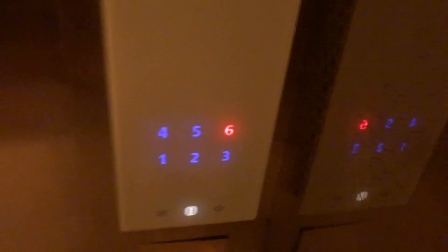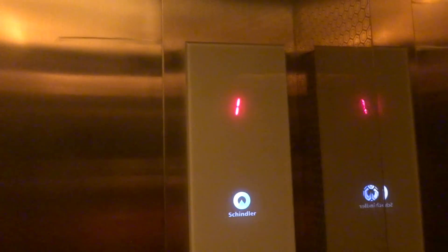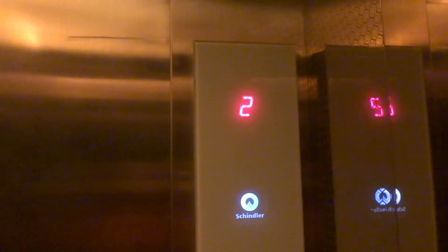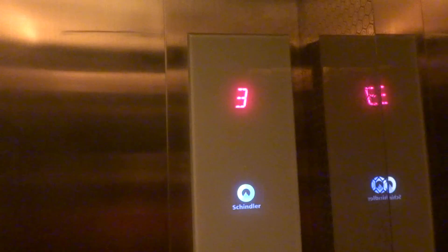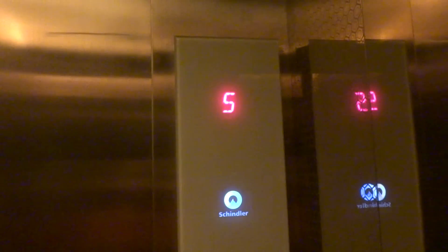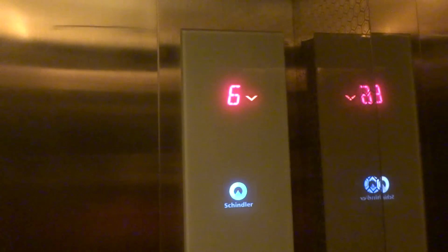I have to mash the button down or it won't work. Going to 6. I had never expected to find a Schindler 3300 AP elevator in China. This is definitely MRL — or it is MRL, I don't know.